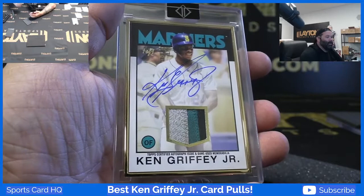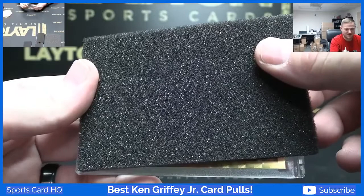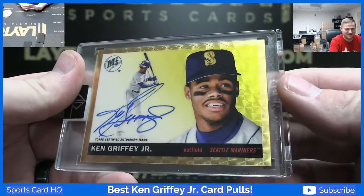Whoo man, that's awesome. It's a 1955 Topps design Super Fractor auto one of one Ken Griffey Jr. That is awesome.